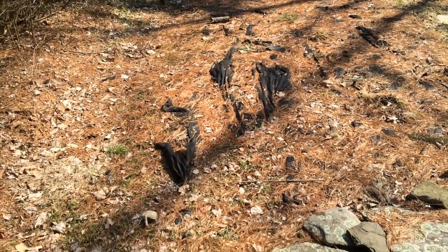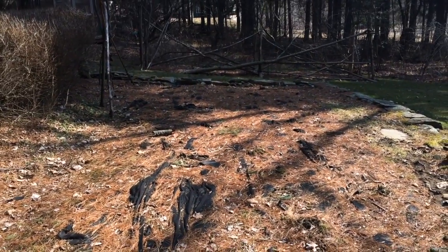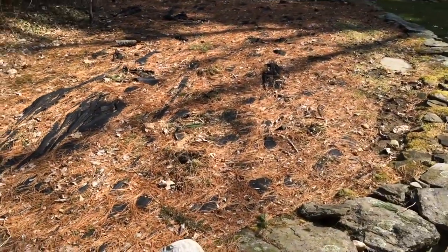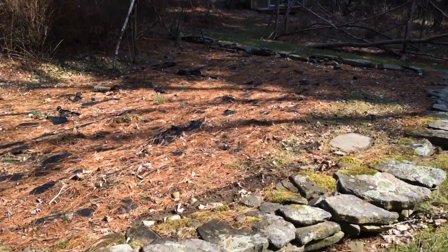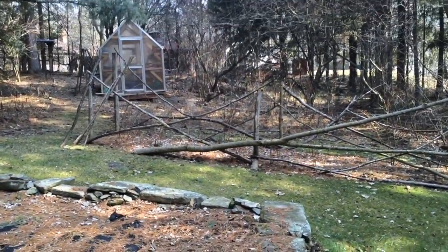We actually just started taking a course — organic home vegetable garden. This area is maybe 20 by 20 ish, so we're going to see what we can do with that. That should be fun, we'll do videos of that.